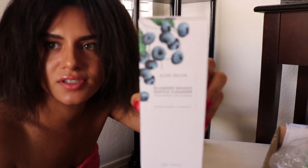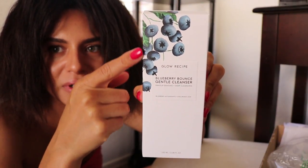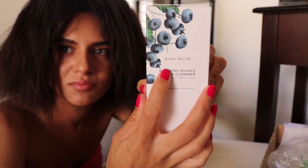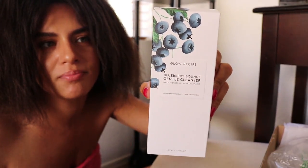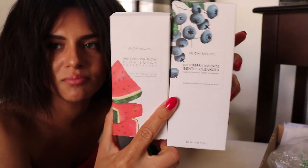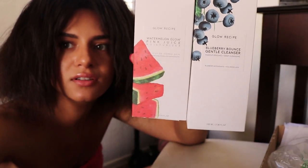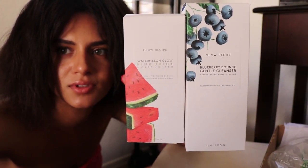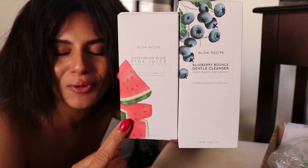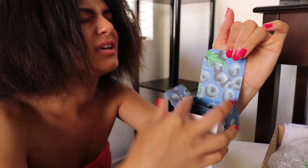Here's the Blueberry Bounce Gentle Cleanser. You can see all the really cute blueberry detailing. It's a basic white paper box with black print and a really cute painting of the fruit or ingredient. And here's the Glow Recipe Watermelon Glow Pink Juice Moisturizer — pretty similar packaging, white box with black lettering and cute little watermelons down the side. It has a little design on the inside too. So cute!